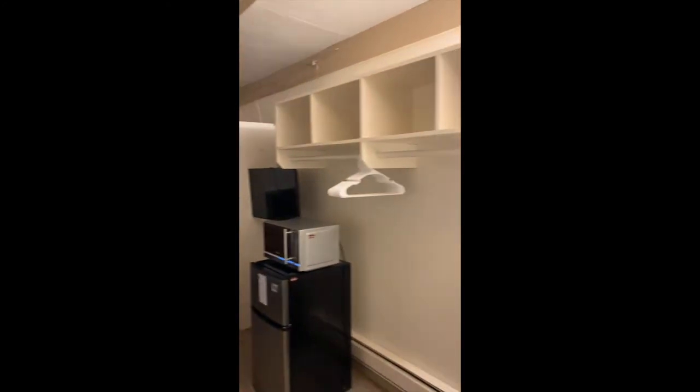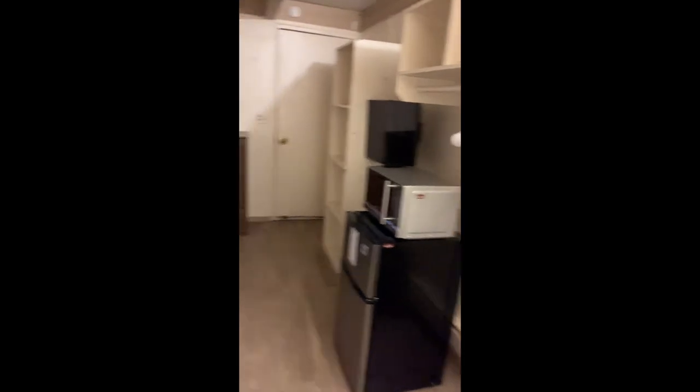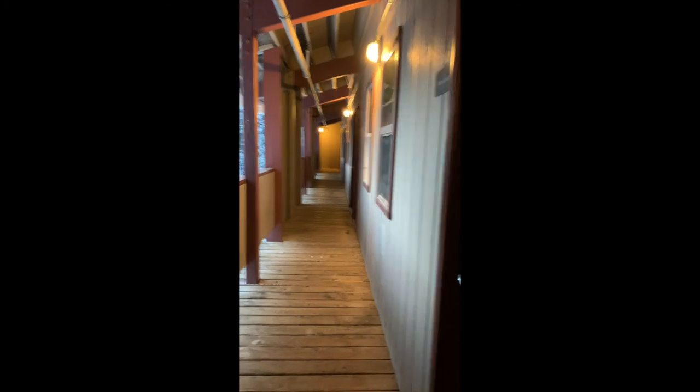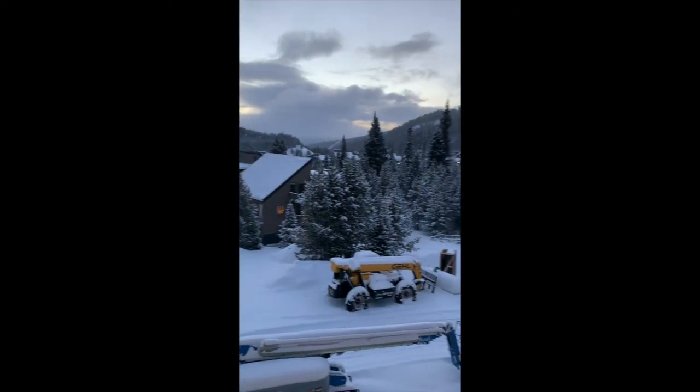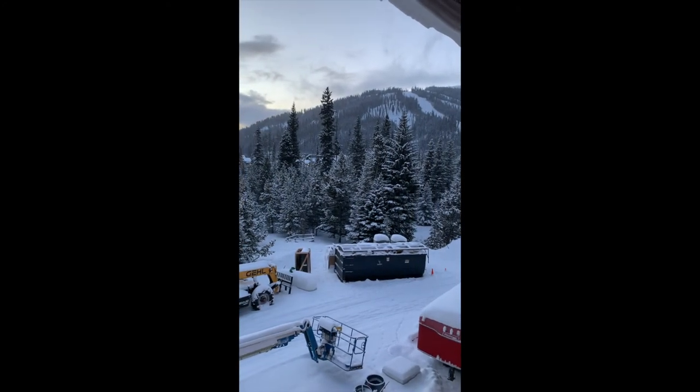One light in the bathroom doesn't work, the other does — there's a switch over there. It's pretty standard. It's a pretty small room that fits two people, two beds, and you have a window to the outside. The view is pretty spectacular. It is like an outside setup — not like an indoor hotel — and you can see where you work right outside.